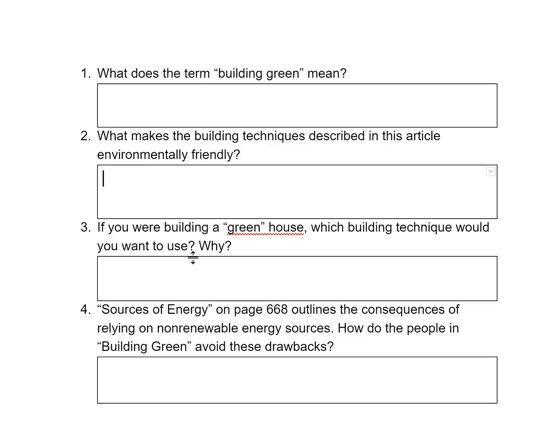Give reasoning why and use evidence from the text. You would say something like: I would want a house that is completely solar powered because — and then mention something that the solar-powered house in Germany does that you thought was really cool.